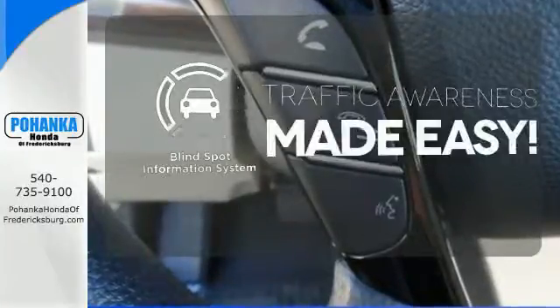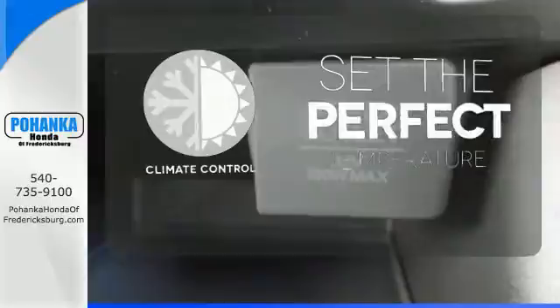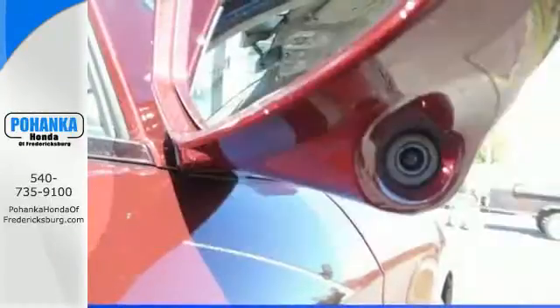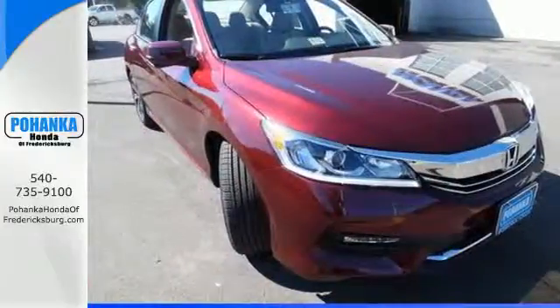The blind spot indicator helps you maneuver through traffic. The climate control lets you set the temperature exactly where you want it. Surprising luxury and sensibility for every day. Take this Accord for a test drive.